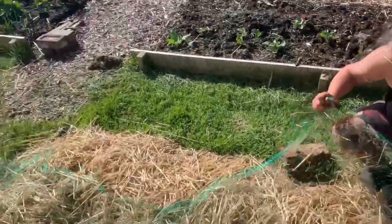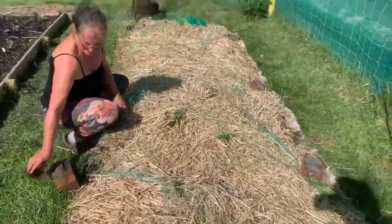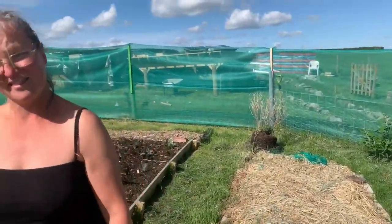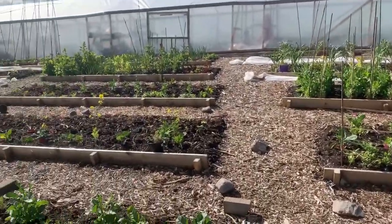I've got to take this net off now — it was on just to stop it all blowing away. That's it, so we'll just see how it all goes. Stay tuned for the update!